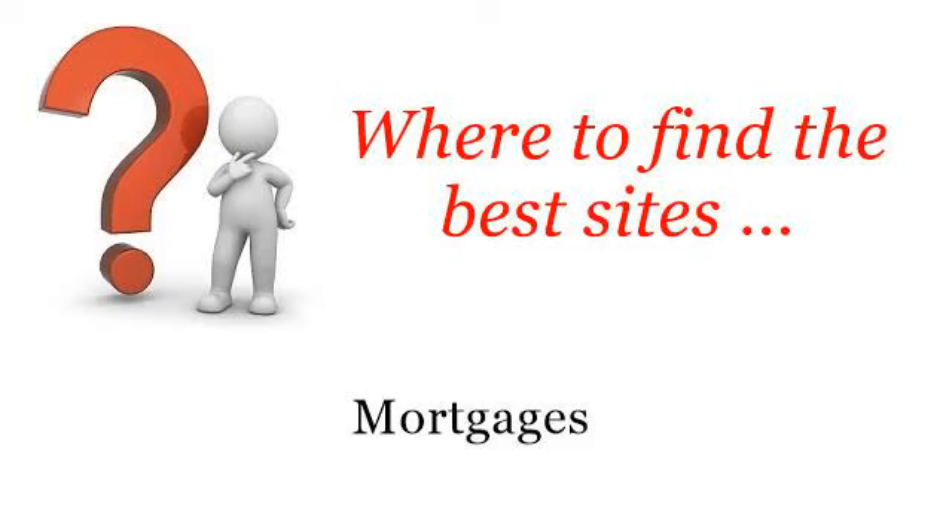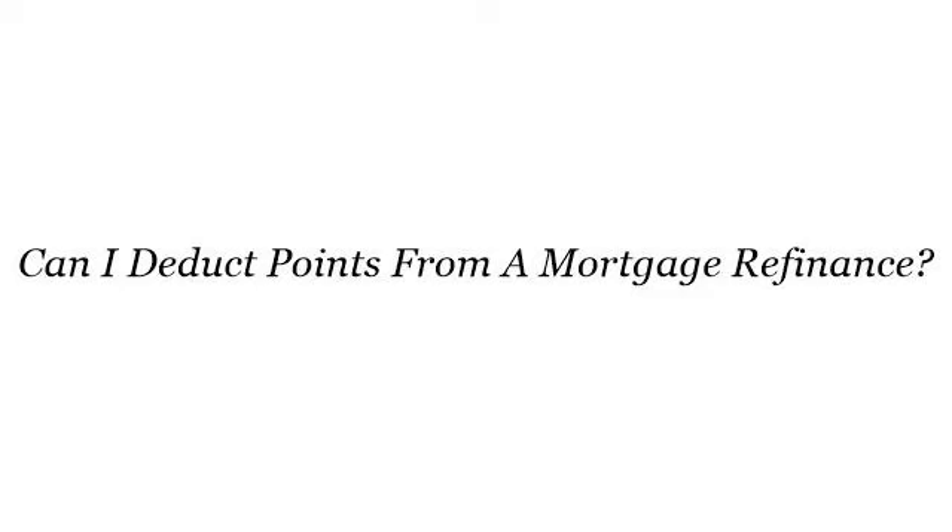Where to find the best sites? Mortgages. Hello, you want more information about: Can I deduct points from a mortgage refinance? These are the best resources we could find on the web.